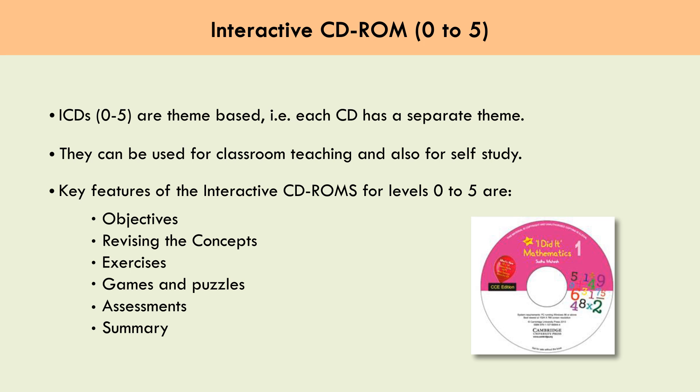The interactive CD-ROMs for Levels 0 to 5 feature: Objectives, Revising the Concepts, Exercises, Games and Puzzles, Assessments, and a Summary section.